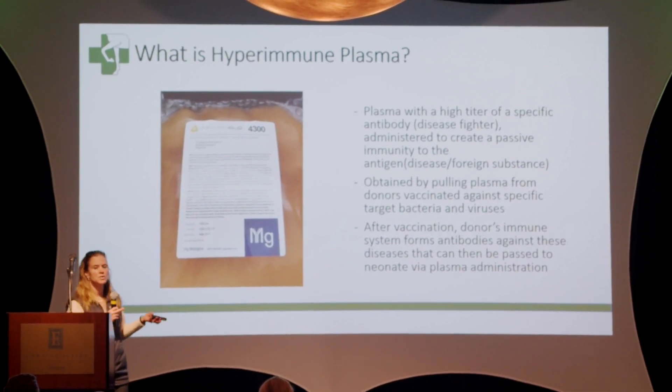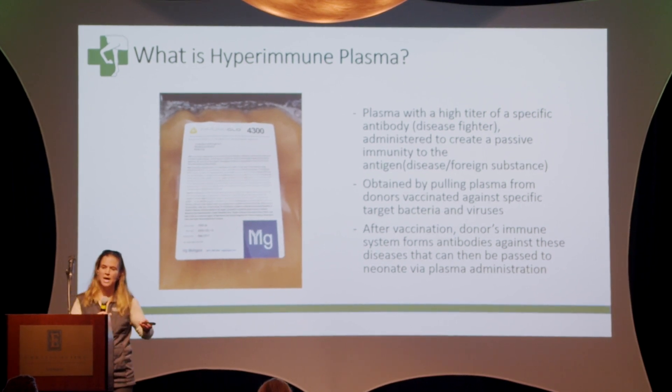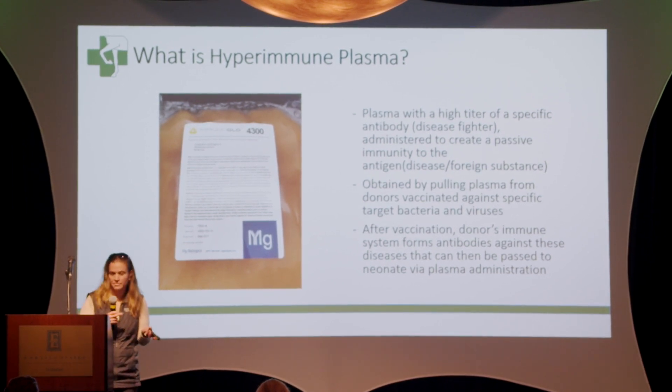By passive immunity, we mean that the foal doesn't have to produce those antibodies on its own — it's given to them through this plasma donation. So the question is: does it work?